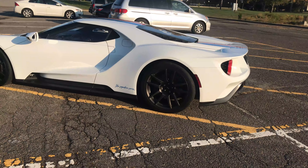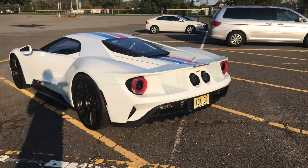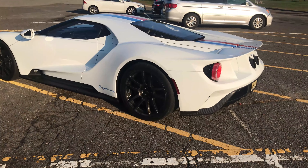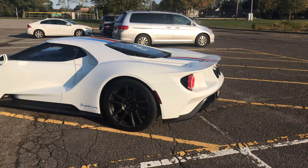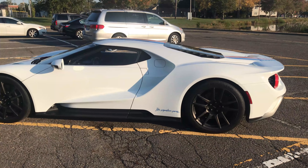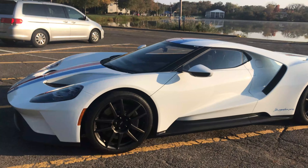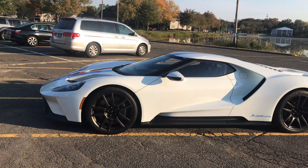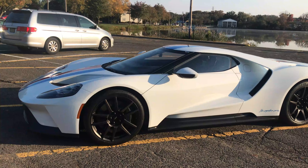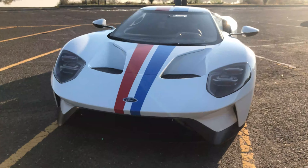I honestly believe this is a great follow-up to the 2005 first-gen Ford GT, which was a road car built to resemble a race car of the '60s. This second generation Ford GT has a completely different feel — it's a proven race car. Ford actually went ahead and won Le Mans with this car in 2016, which was the 50th anniversary of their famous 1966 win. If you don't know about that win, just watch the movie 'Ford v Ferrari.'